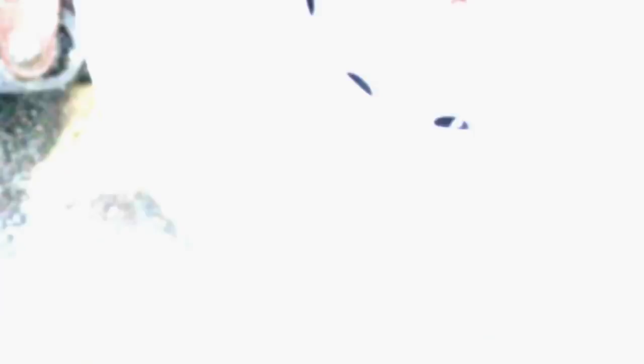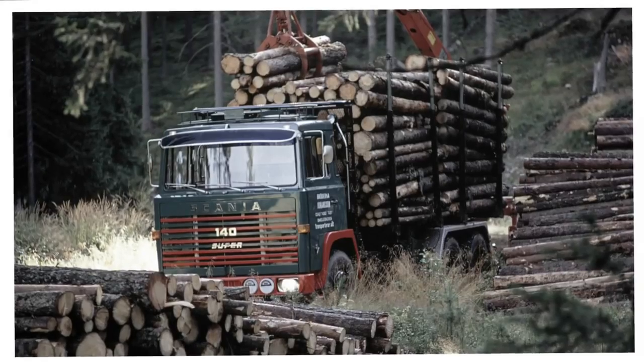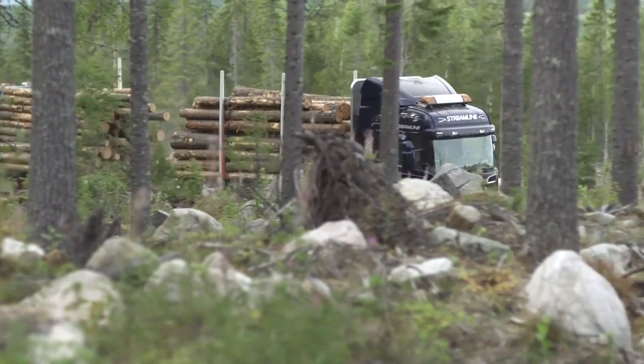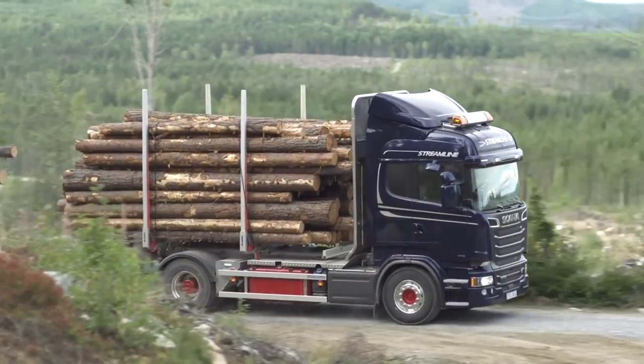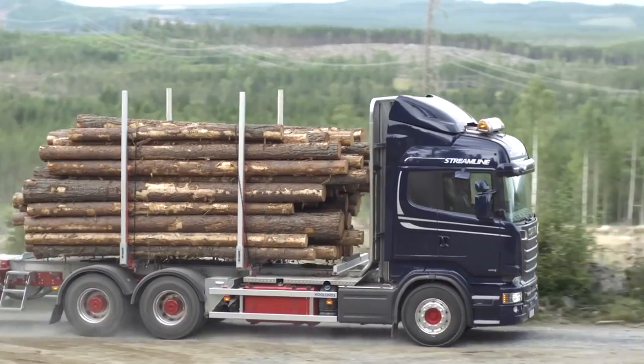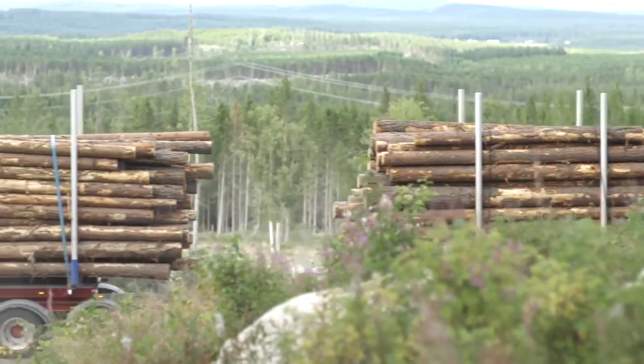Scania's legendary V8 engines have over the years created a unique position in markets all over the world. The new 730 Euro 6 V8 is the top-of-the-line version, demanded by customers that need to have the power it can deliver at hand for their most challenging transportation tasks.